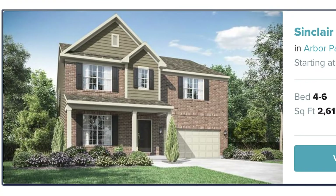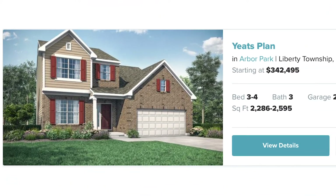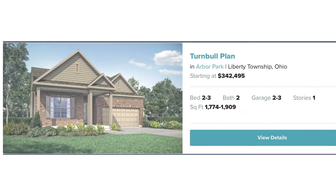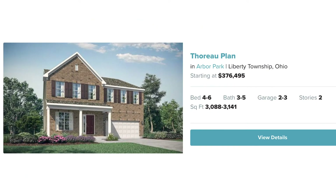The Sinclair plan starting at $356,495. The Yeats plan starting at $342,495. The Turnbull plan starting at $342,495. And the Thoreau plan starting at $376,495.